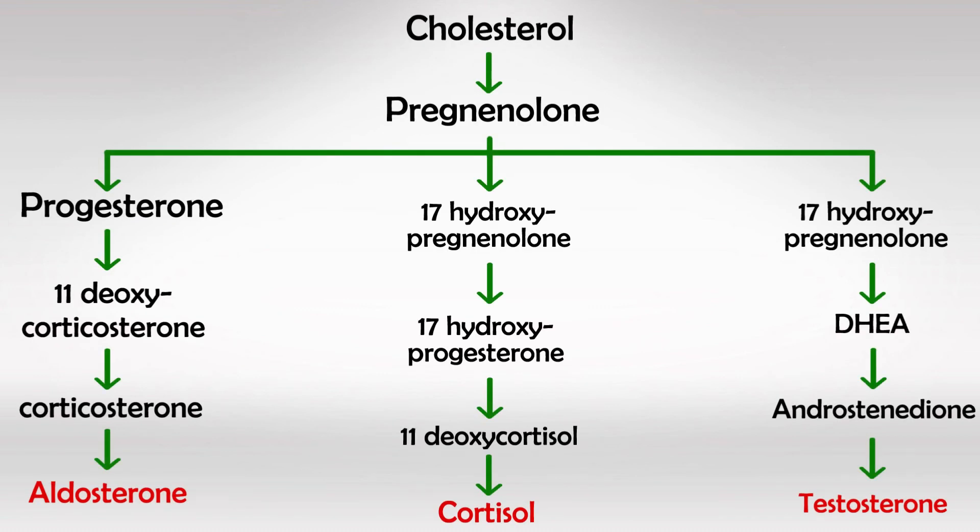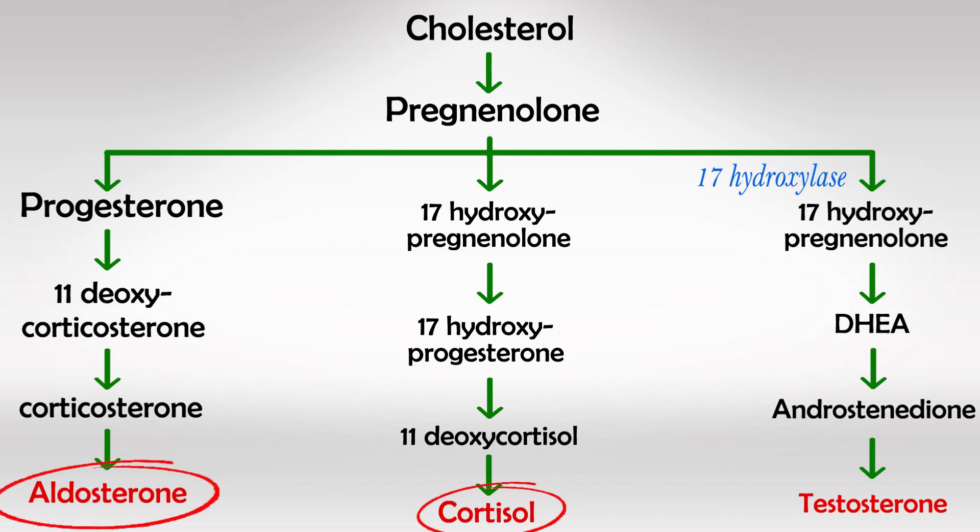And finally, we have 17-alpha-hydroxylase deficiency. These patients have a deficiency in the enzyme that results in the synthesis of sex hormones, so they will have normal aldosterone and cortisol levels, but low estrogen and testosterone levels. Because the sex hormones are low, the cycle will start again and again in a desperate effort to increase sex hormones. This will result in overproduction of aldosterone and cortisol. Aldosterone being important because it will cause hypertension, and since aldosterone increases sodium and decreases potassium, these patients will also have hypokalemia.